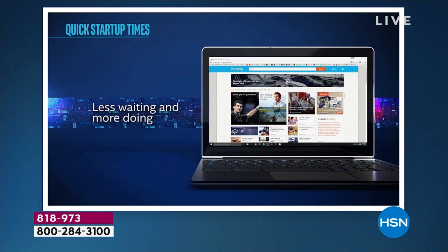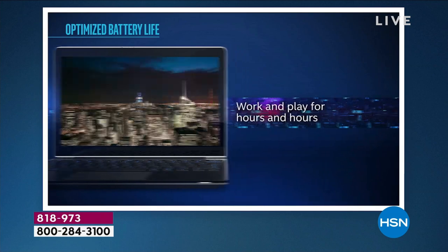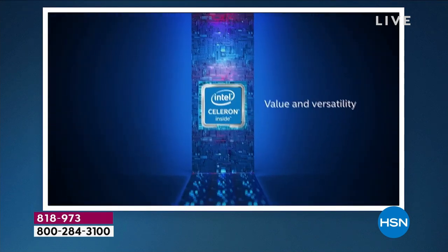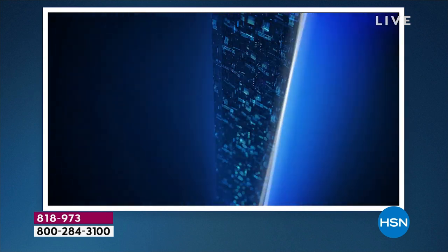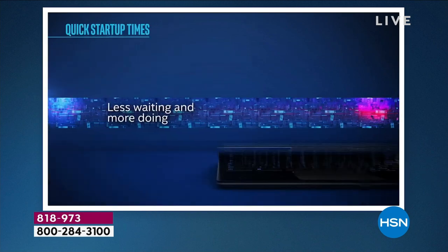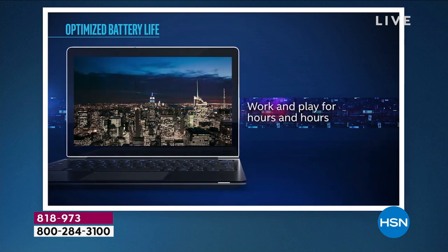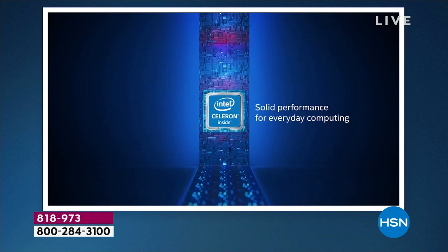This is a computer built for solid everyday performance. Do you love to stream Netflix? Great computer for streaming. It's built to be not only physically lightweight but to run lighter as well — faster and lighter because it's in Windows 11 in S mode. About a 10-hour and 45-minute battery life.